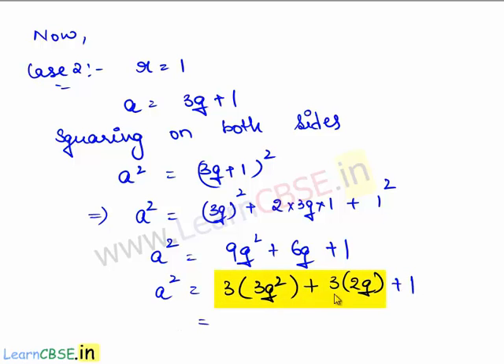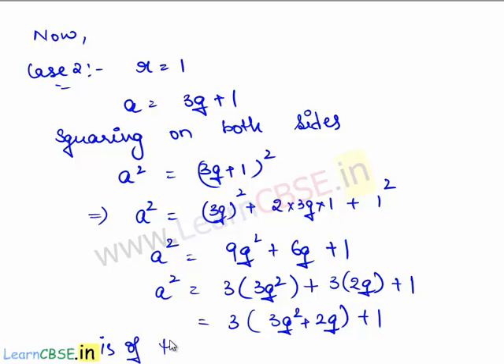From this, 3 is a common factor, so we bring it out. 9q² can be written as 3 times 3q², and 6q can be written as 3 times 2q. So we are left with 3 times (3q² + 2q) plus 1. This is of the form 3m plus 1 where m is equal to 3q² + 2q.